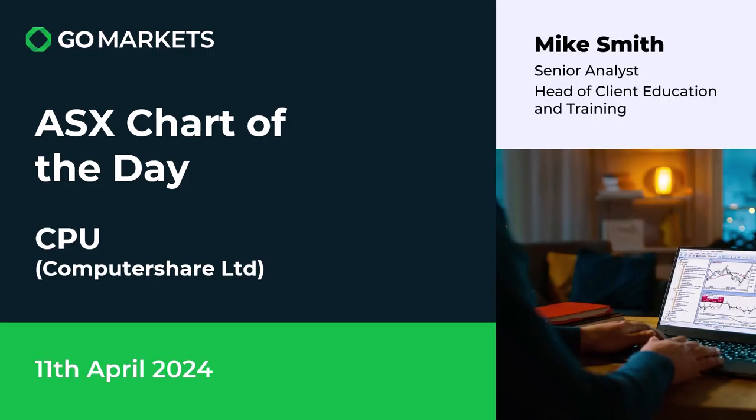Welcome to your ASX chart of the day. Today we're looking at Computershare Limited — a share registry company amongst other activities within the business — ticker code CPU. It's the 11th of April and there's some interesting price action today to discuss.